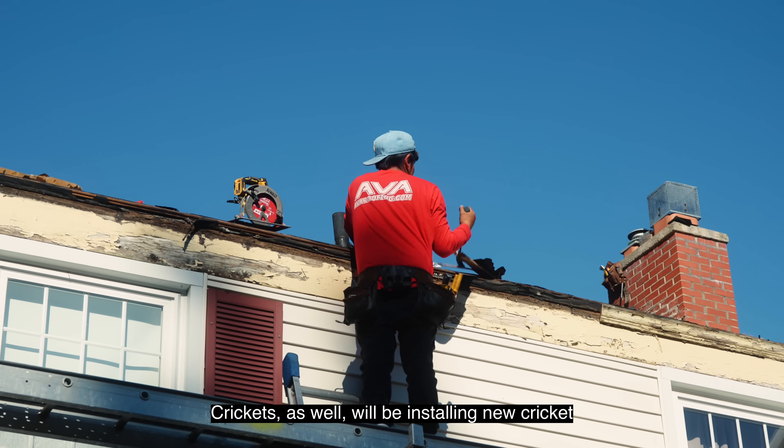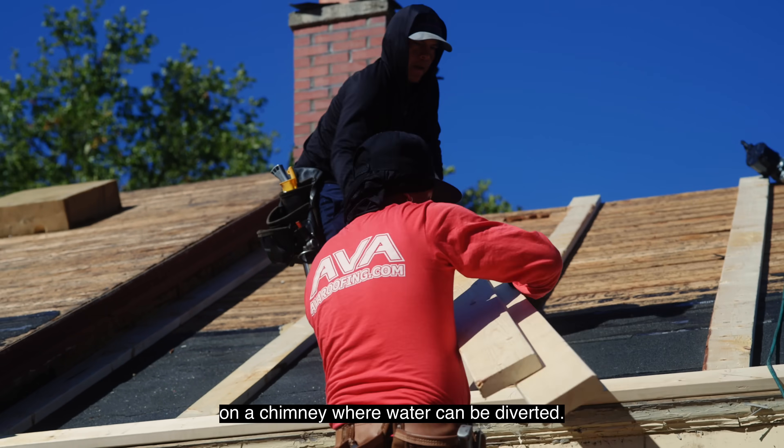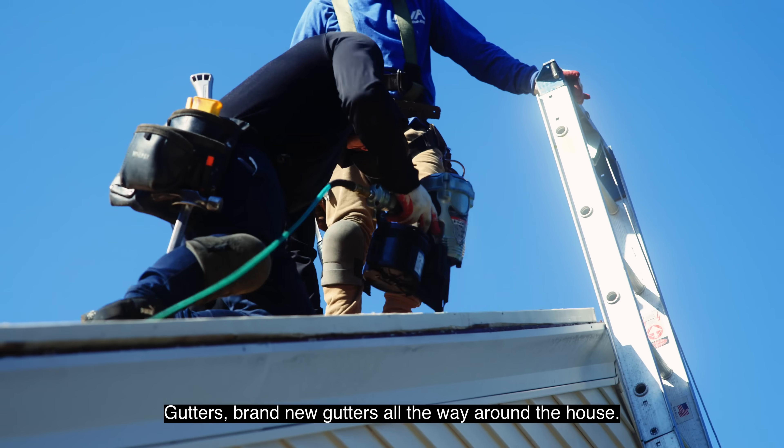Crickets as well — we'll be installing a new cricket on the chimney where water can be diverted. And brand new gutters all the way around the house.